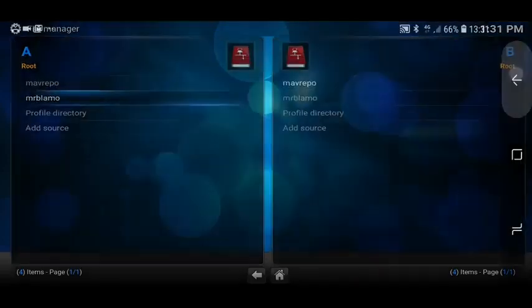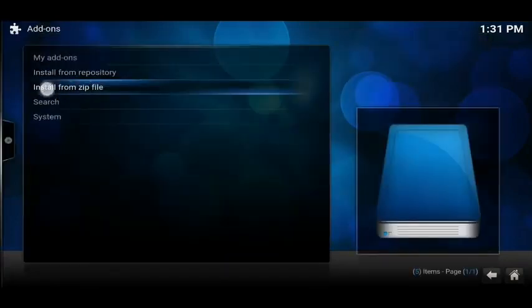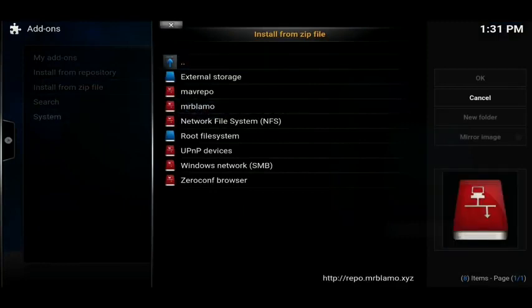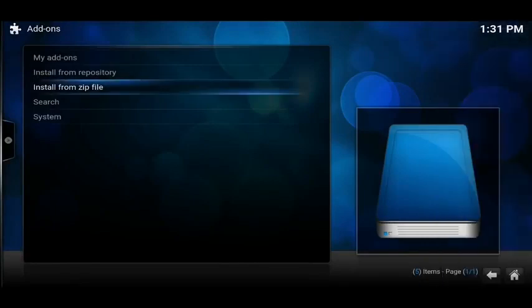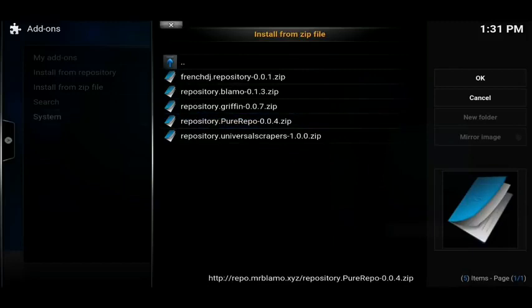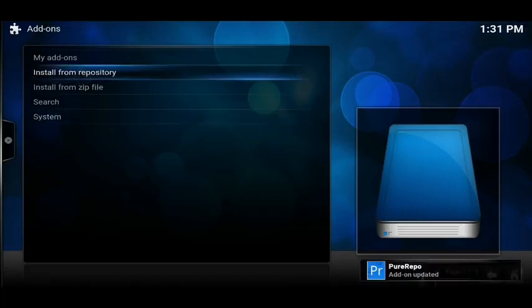Once done, press Back once and then click on System. Click on System itself — it'll take you through to this page and you want to click on Add-ons. Go down and click on 'Install from Zip File'. We're going to get two out of here. The first one — click on MrBlamo, and then click on 'Repository Blamo'. Click on that — that's the first repository we need. Wait for a little notification in the bottom right-hand corner telling you it's done. Once done, click on 'Install from Zip File' again, go to MrBlamo, but this time we want 'Repository Pure Repo'. Click on that and then wait for a little notification in the bottom right-hand corner telling you it's done.